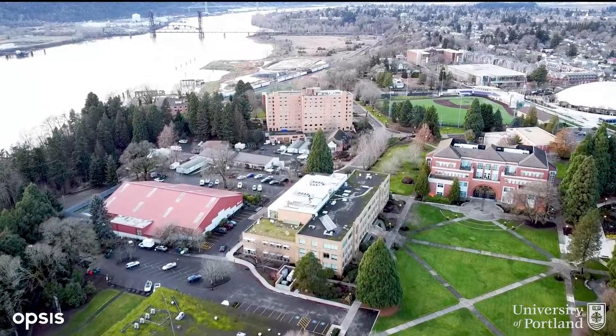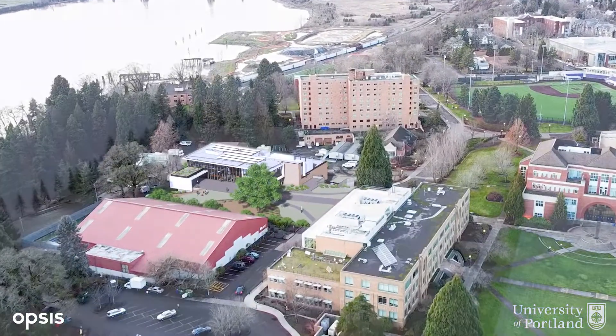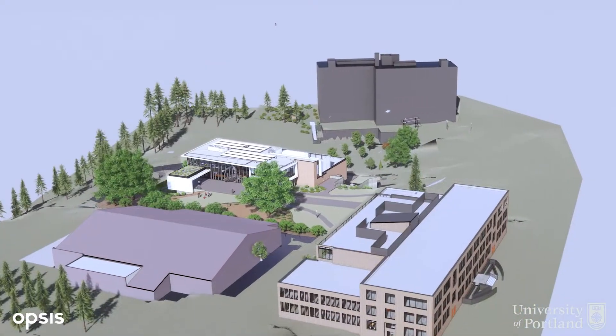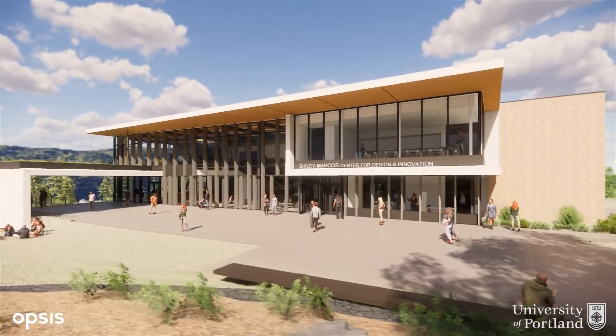At the University of Portland Shiley School of Engineering, we are committed to educating the engineers of the future — engineers who value integrity, collaboration, creativity, and diversity, and who are ready to solve the world's problems.